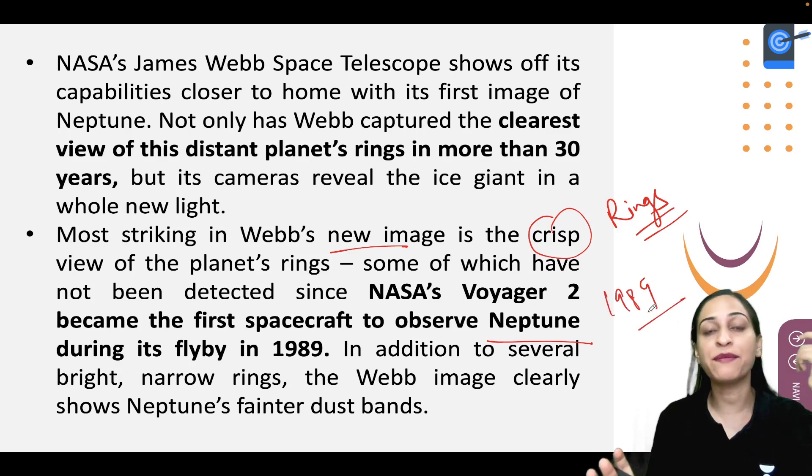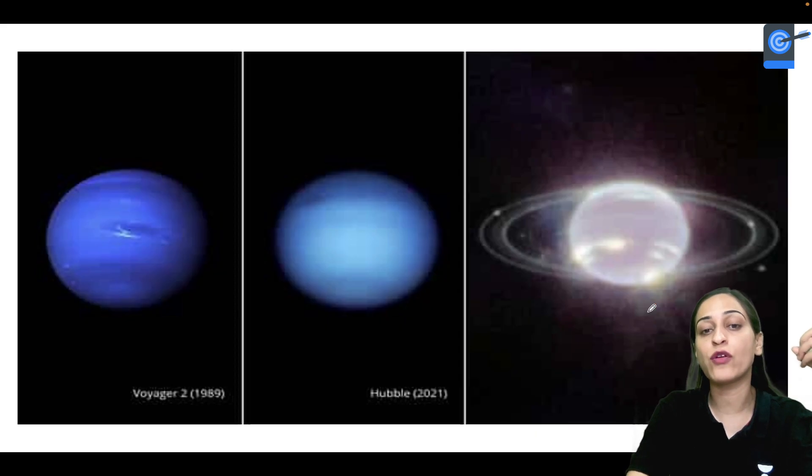But at that time the image was not so clear. This time, the James Webb Space Telescope was very precise and it has sent us the clearest image of Neptune we have ever had.